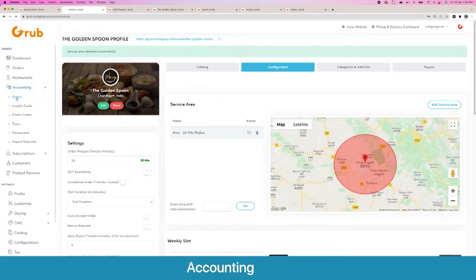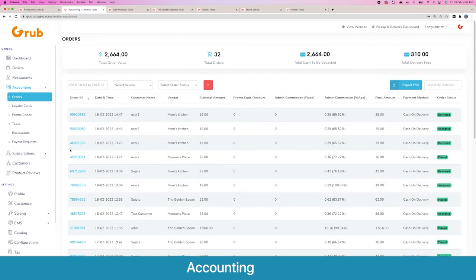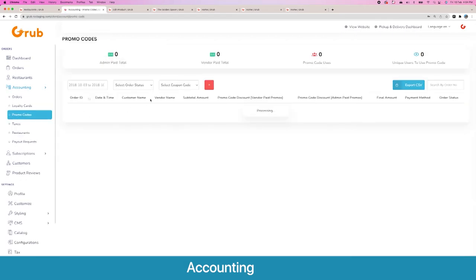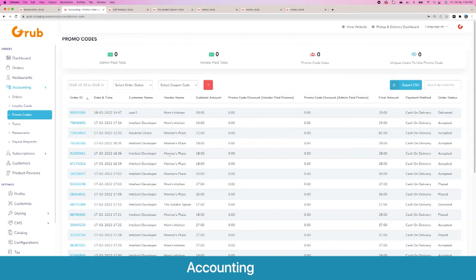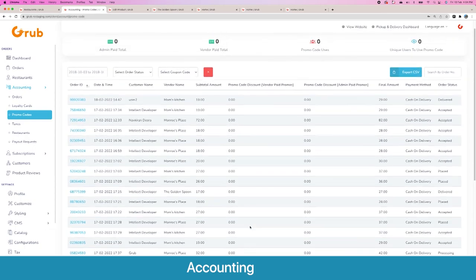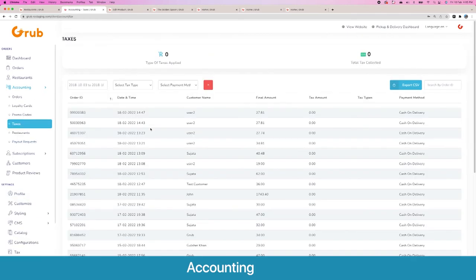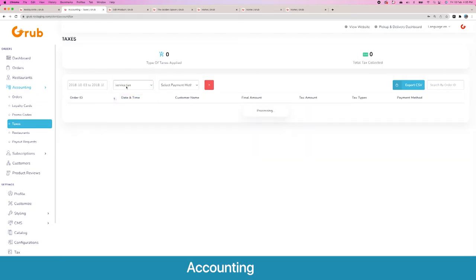Moving forward, we have accounting. Here are the different orders, their values, and statuses — you can filter, sort, and export to CSV with all commissions and detailed order values. You can see how much money has been spent with loyalty and with promo codes. You can also see the taxes you owe the government, filtered by different tax categories.